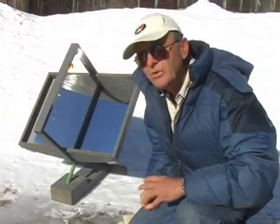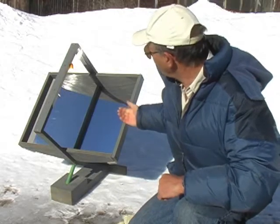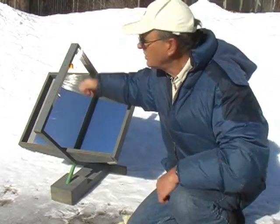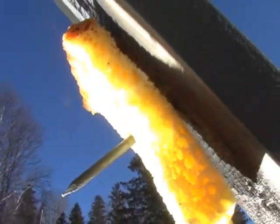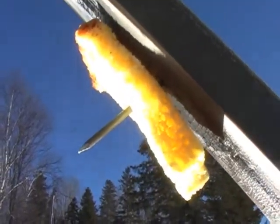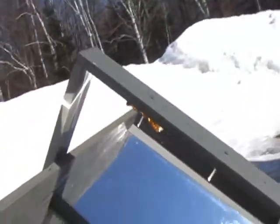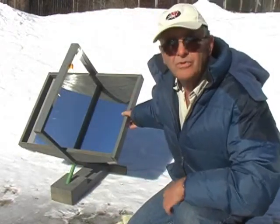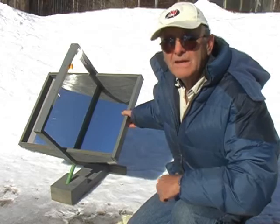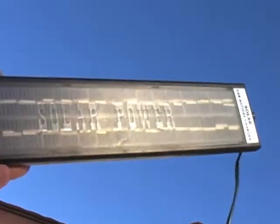Even though it's extremely cold here this morning, there's easily enough energy from the Sun when focused and concentrated to toast a piece of bread. A device like this could be used to cook food, heat and sterilize water, even concentrate sunlight onto photovoltaic cells to improve the efficiency of electrical output from them.